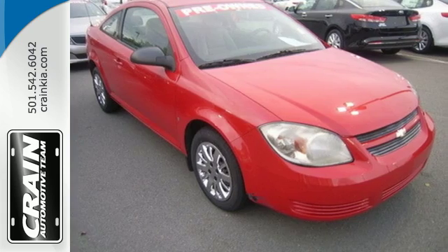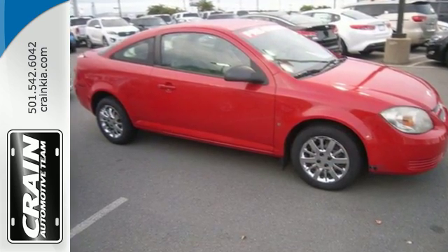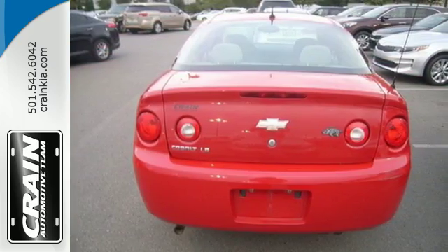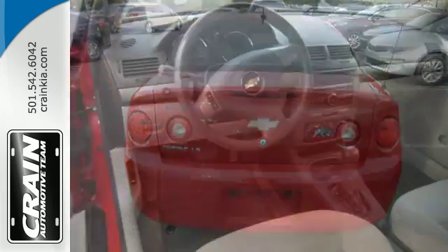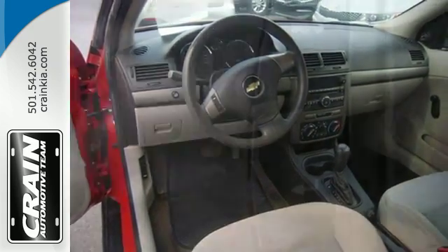Features include a multi-speaker sound system with a CD player and MP3 decoder, rear child safety locks, daytime running lights, and multiple airbags. It also comes with a responsive four-cylinder engine, rack and pinion steering, and comfortable seating for five.